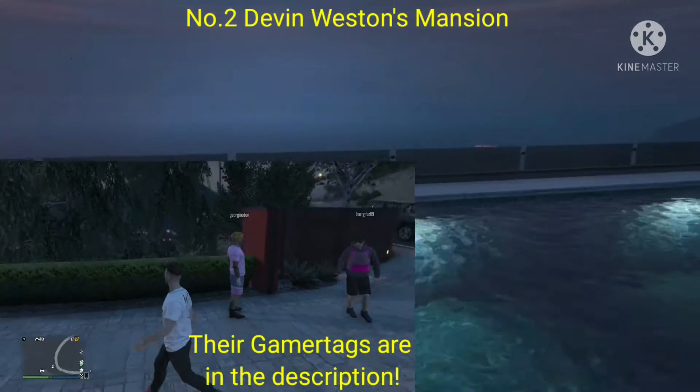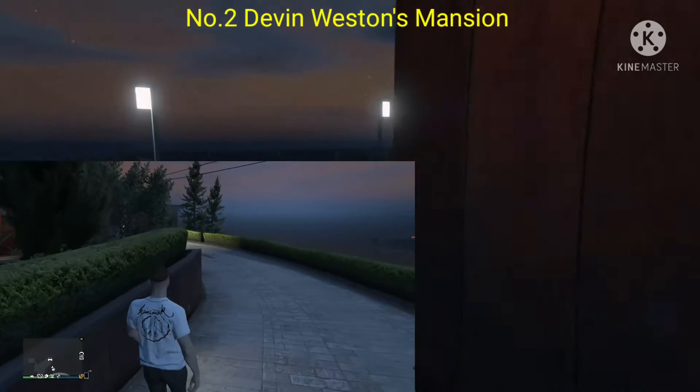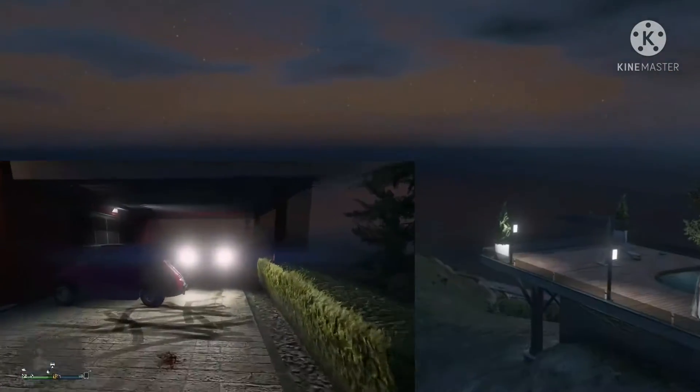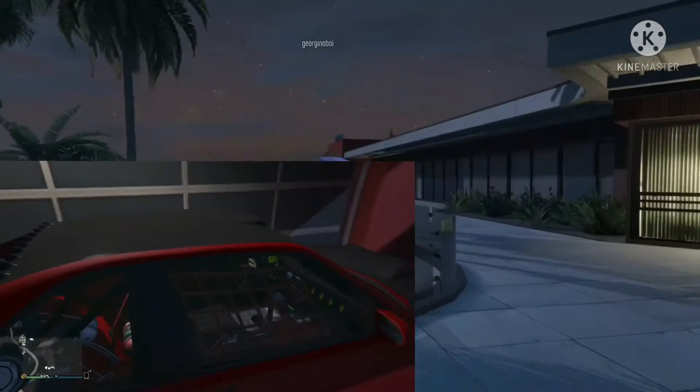We're also joined by two guys here with some really nice cars. I have to point these cars out because they look so good — we've got this smashed window but it's all good.